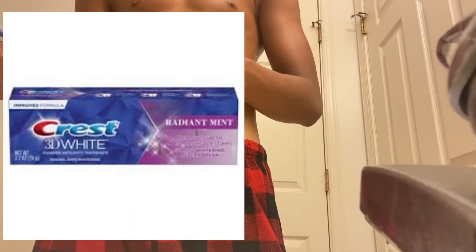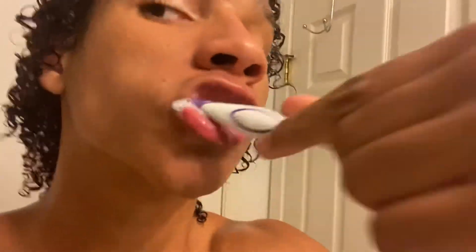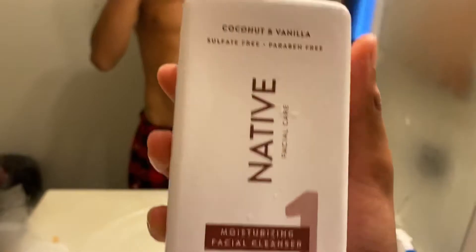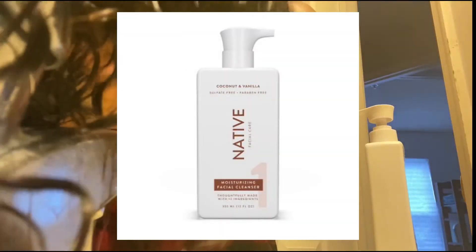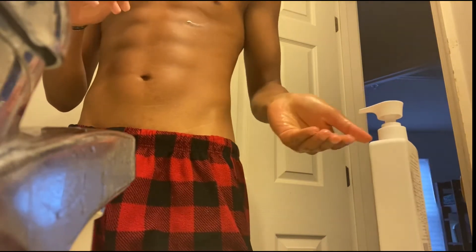Next we're gonna brush our teeth — I use the Crest 3D Whitening. Some people say fluoride traps your pineal gland and stuff, but I've been fine so far. You want to brush your teeth and get it all. Then this is my face wash — I use the Native brand face wash. I just got this one; it's the same scent as my deodorant, coconut and vanilla.